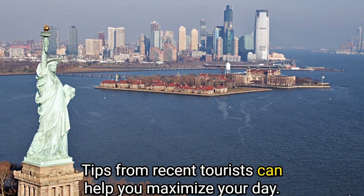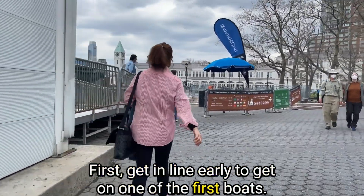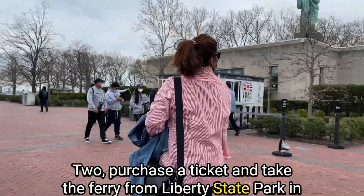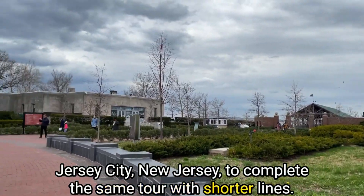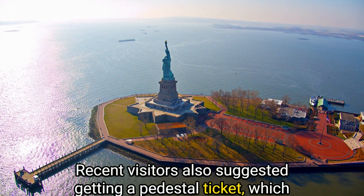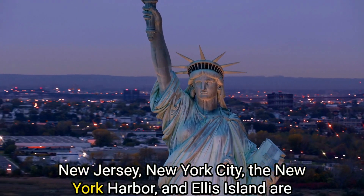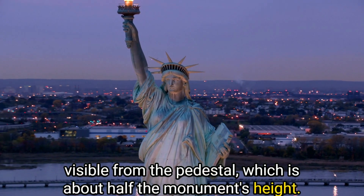Tips from recent tourists can help you maximize your day. First, get in line early to get one of the first boats. Second, purchase a ticket and take the ferry from Liberty State Park in Jersey City, New Jersey to complete the same tour with shorter lines. Recent visitors also suggested getting a pedestal ticket, which must be booked ahead of time. New Jersey, New York City, the New York Harbor, and Ellis Island are all visible from the pedestal, which is about half the monument's height.